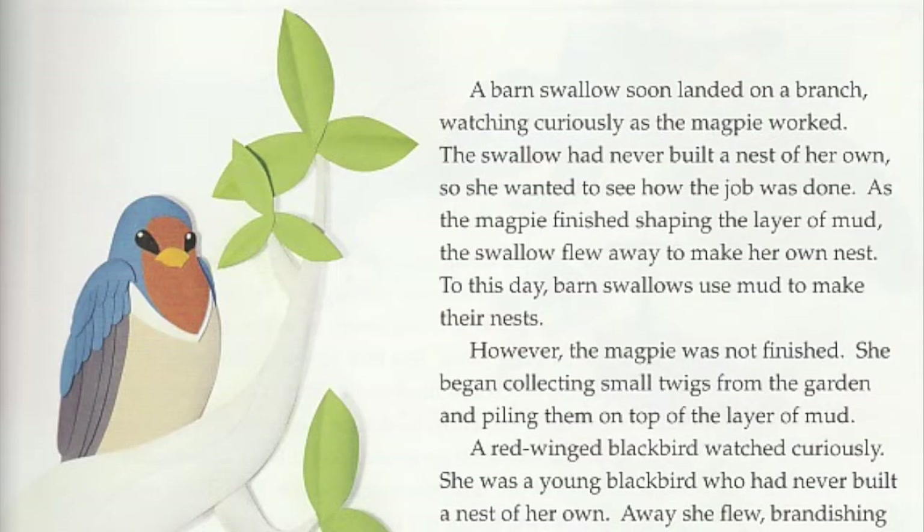A barn swallow soon landed on a branch, watching curiously as the magpie worked. The swallow had never built a nest of her own, so she wanted to see how the job was done. As the magpie finished shaping the layer of mud, the swallow flew away to make her own nest. To this day, barn swallows use mud to make their nests.